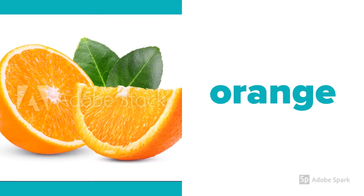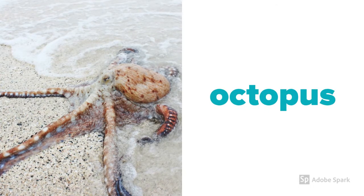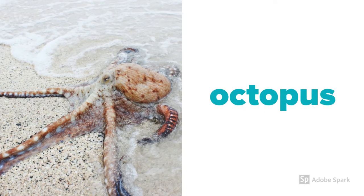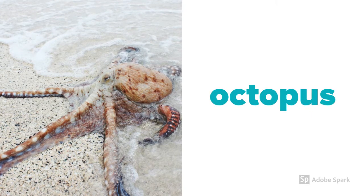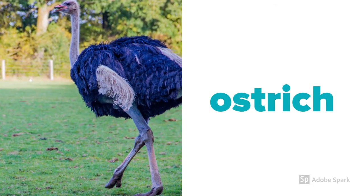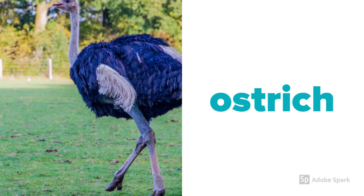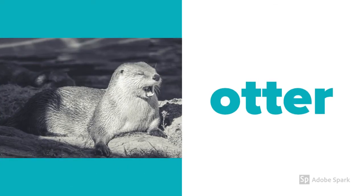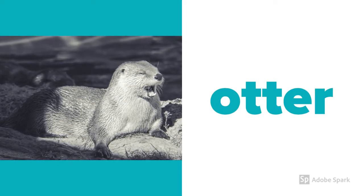Let's look at some words. Orange. Do you know what he is? He's got eight legs, swims in the sea — he's an octopus. A very big and fast bird — it's an ostrich. This little guy loves to swim in our rivers and canals. He's an otter.